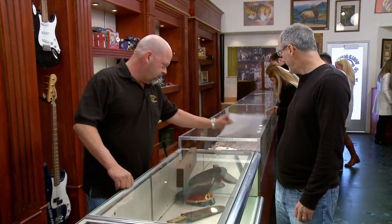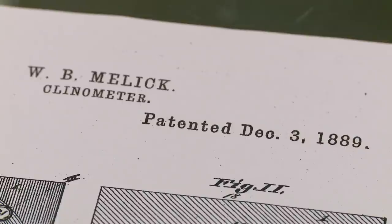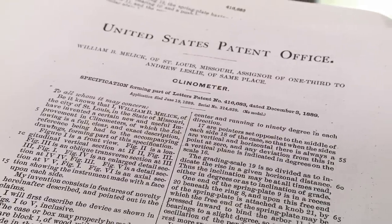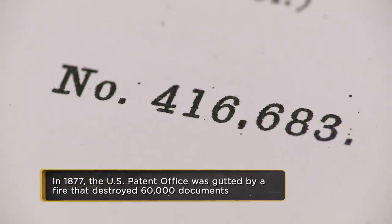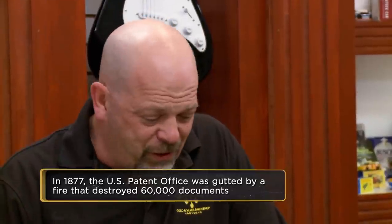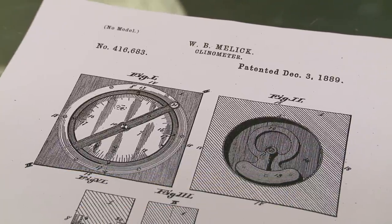And this is your paperwork with it? That's the original patent. Okay — William B. Mellick of St. Louis, patented in 1889. This is a pretty amazing time. Up until the first 50 years of the patent office, they did like 14,000 or 15,000 patents, and then the second half of the 1800s they did almost a million. This is one of those neat things where a guy's sitting around saying, 'It'd be so much easier if I could just put a level there and it tells me the angle.'